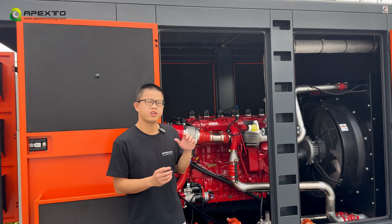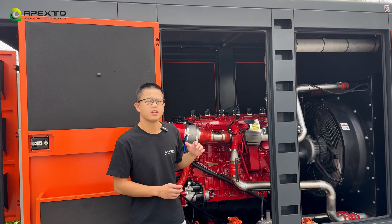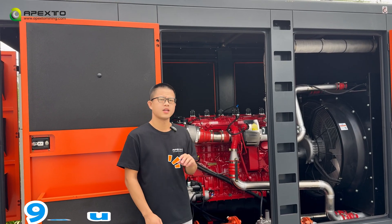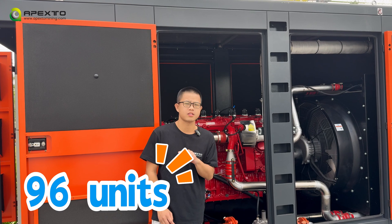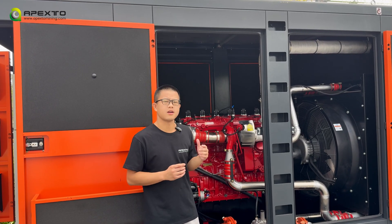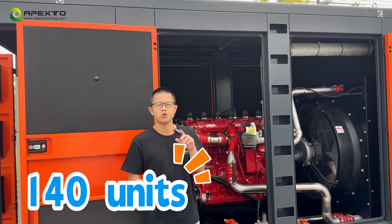Let me give you an example. If you use this 500 kilowatt generator with a hydro cooling container, it can support 96 hydro miners. And if used with an air-cooled container, it can support 140 units of miners.